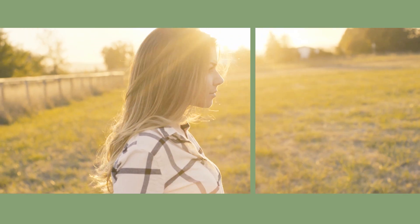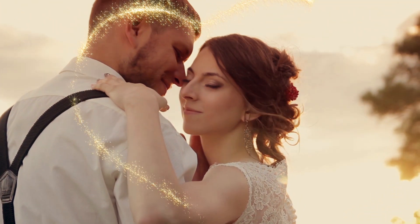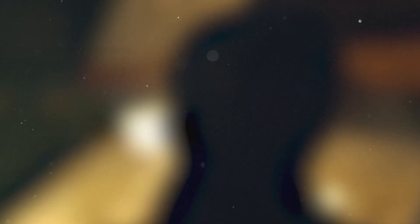Working on a fashion edit? We have a style kit for that. Working on a wedding piece? We have a style kit for that as well. Have a travel vlog? We've got you covered.